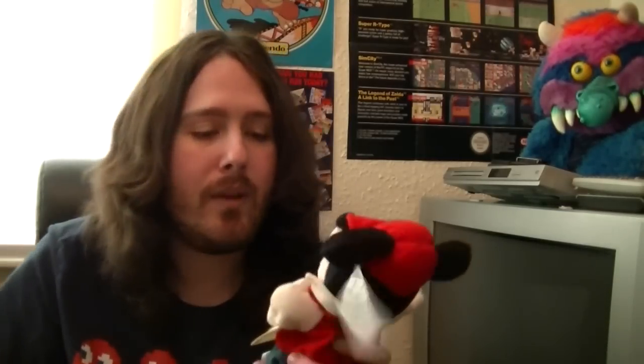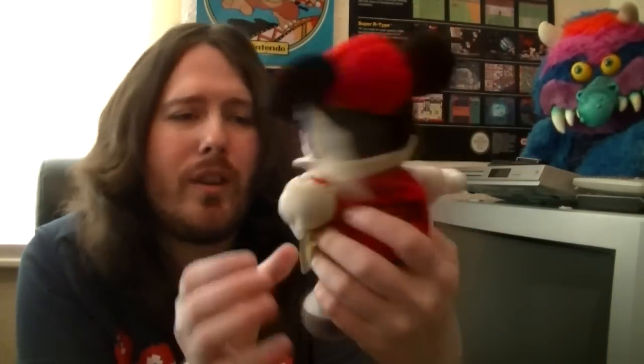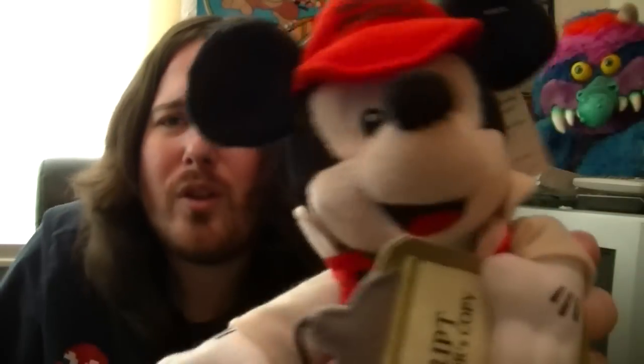Next up we have another Mickey here. He's got a script in his hand or something and it's from Walt Disney Studios. It's got a little clipboard that says script director's copy. It's got a tag which says Walt Disney Studios stars and it says Kellogg's as well, which I thought was quite weird. Nice though, I like him.